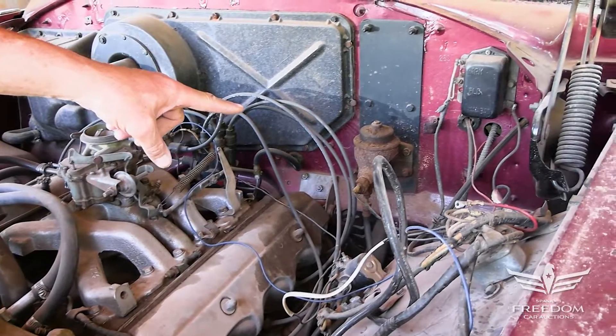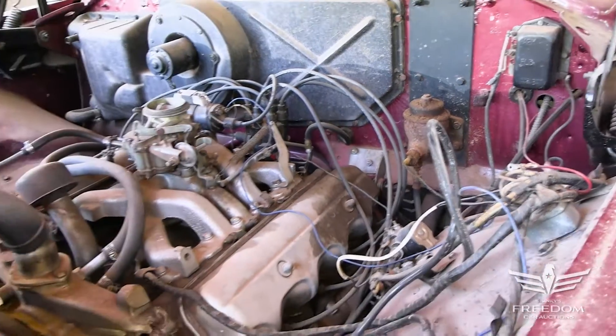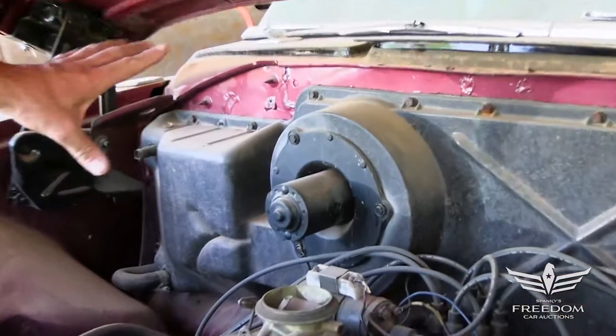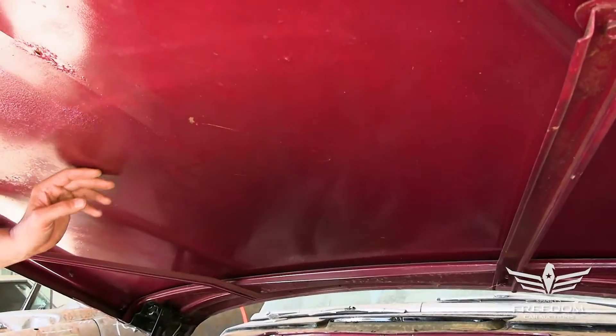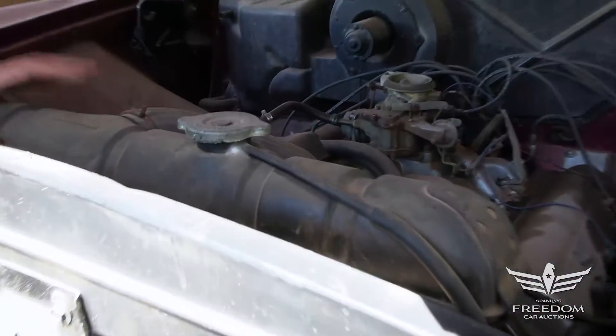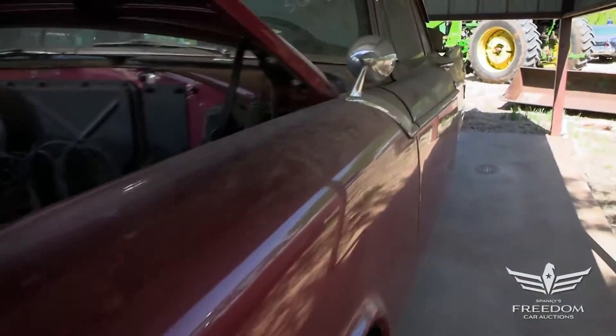This has a manual drum brake setup all the way around, and manual steering on this one — that's okay. Here's the heater, which was an option against the firewall, and nicely done. The plum paint extends to underneath the hood, which is correct presentation. Has the correct original style radiator.